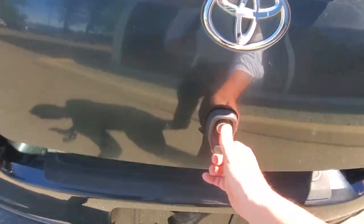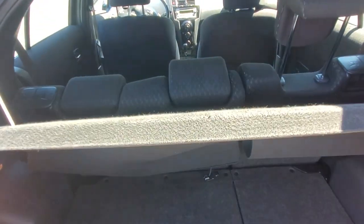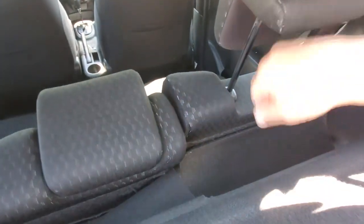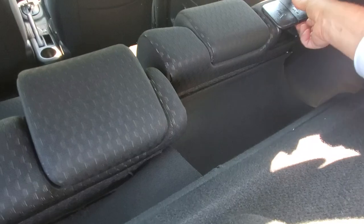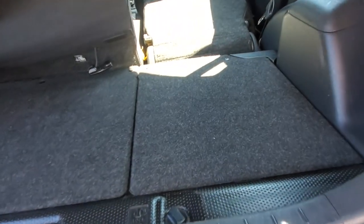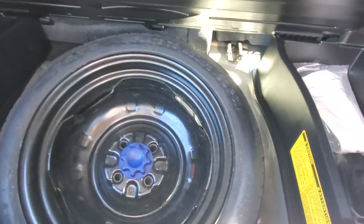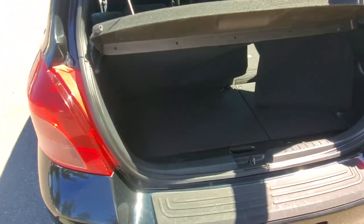Back here at the hatch — open that up and you've got a little cargo cover you can take on or off. Put those rear seats down and you can get all sorts of space back here. It's got these little covers, and underneath is your spare tire, tools, and stuff like that — nice and dry. I really like this Yaris; it's really, really nice.